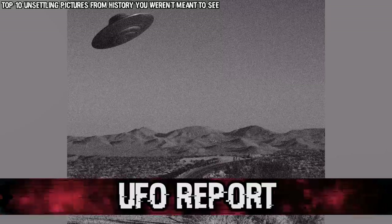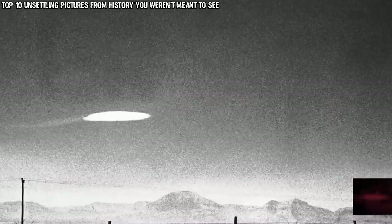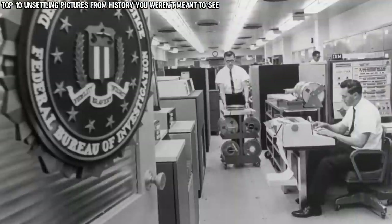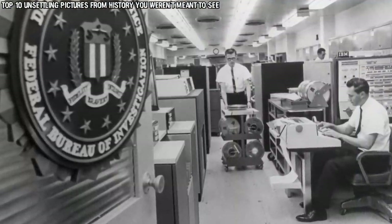In our number 5 spot today we have a UFO Report. This is less of a photo and more like a PDF, but it still applies. This is a previously classified document from 1963. Although much of the information has been blacked out, the document is the description and report of an unidentified flying object encounter said to have taken place over the desert of Nevada. The report was written in detail by the FBI in order to have a written record of the event. This might seem less of a big deal now since we have declassified video footage of similar encounters, but for 1963 this was huge, and it shows that these things have been on our minds for many, many years.